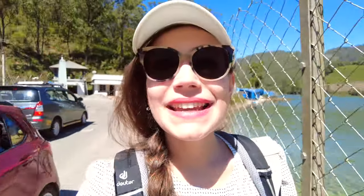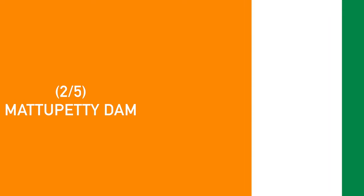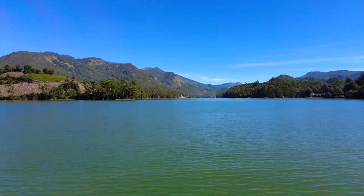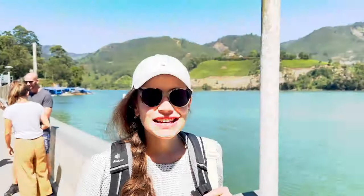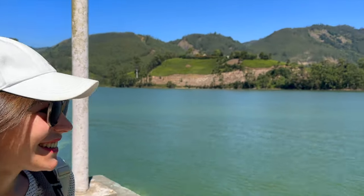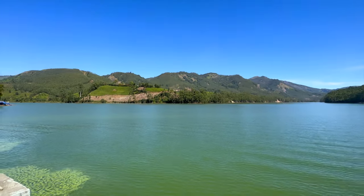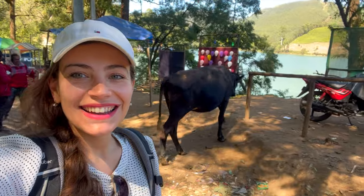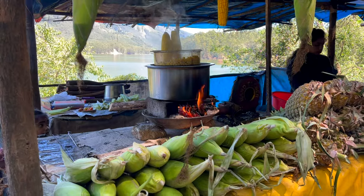Our next stop is a dam viewpoint, but what I find even more impressive here is the water around me. It's a huge lake and it gives you the vibes of being in a different place while you're still in Munnar. As I was recording the video over there, there was a fence, but when you go a bit further you have unobstructed views of the lake, which is much better. Just next to the dam is a little food market area, and we are enjoying it with lots of cows around us.